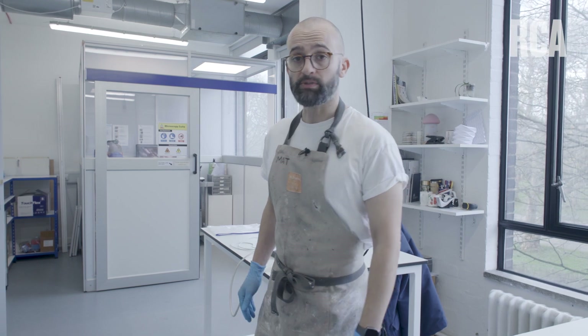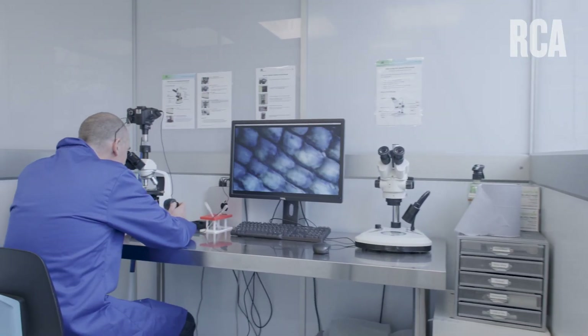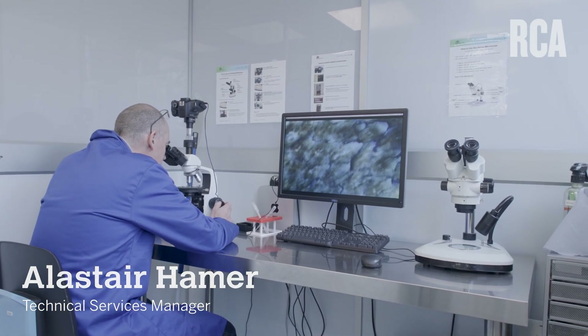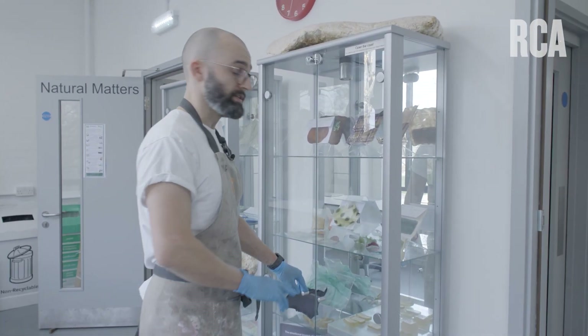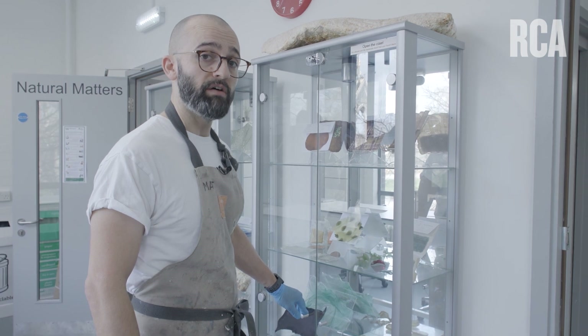The microscopy suite allows you to observe your samples at higher levels of magnification and then document them in either still image or moving image format. We also have a sample library made up of previous students' work as well as staff findings.